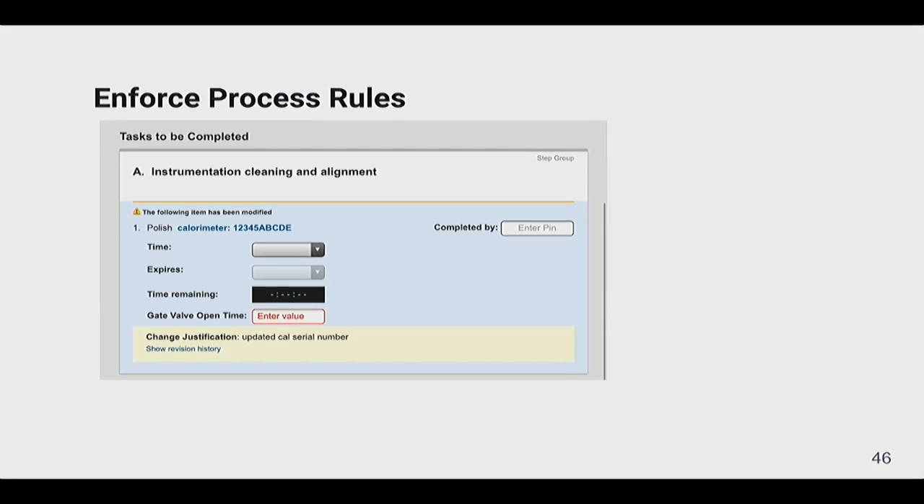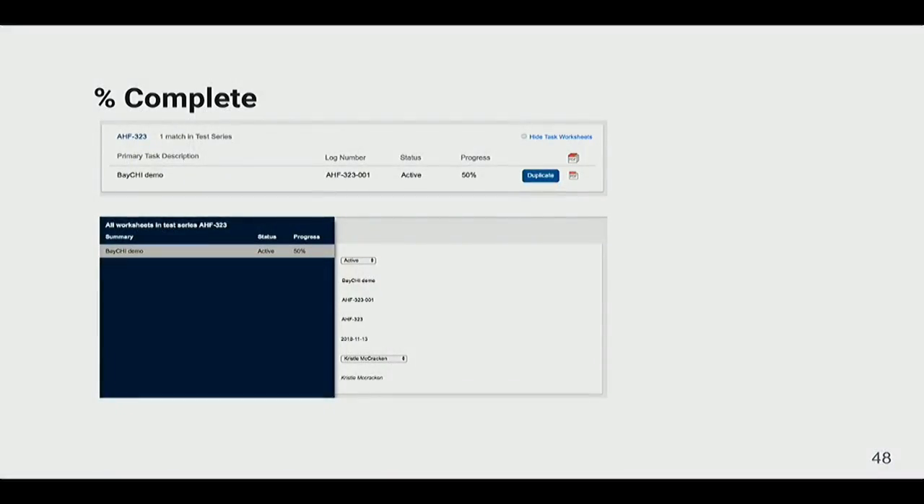One of our design rules is that we generally don't enforce NASA's process because there's almost always an exception or a supervisor can override it. But since we already had that capability in the tool, we updated to actually enforce the order of operations: if you don't enter the data for a required field, it highlights in red and you can't sign off on completion — for example, you must enter the gate valve open time before signing the step.